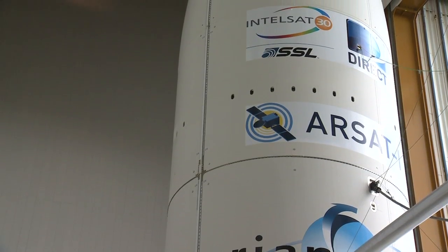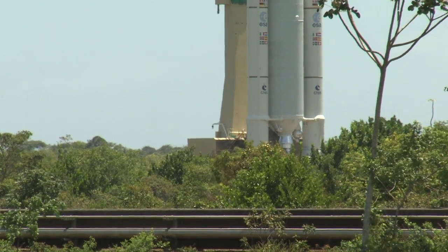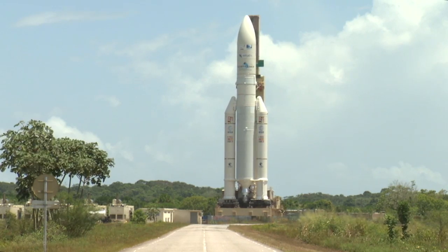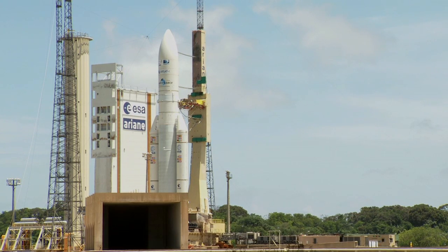A launch readiness review meeting gives the green light for the launcher to be rolled out on the rail track to its position on the pad. This occurs the day before launch. Ariane 5 is ready. Now fixed to the launch table, she makes her way slowly to her position where she will await the final countdown before her mission begins.